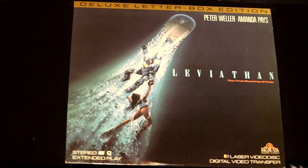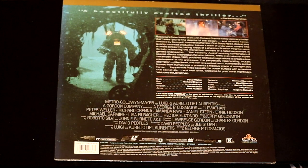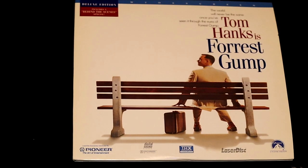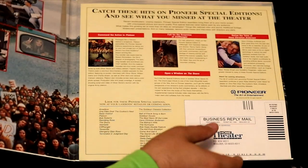Here's one called Leviathan — the true meaning of fear. It's a scary underwater movie featuring Robocop's Peter Weller. Also produced by Luigi. Life is like a box of chocolates — Tom Hanks is Forrest Gump in Forrest Gump. This features a behind-the-scenes special in the deluxe edition, and the fold-out features some of the classic scenes from the movie.